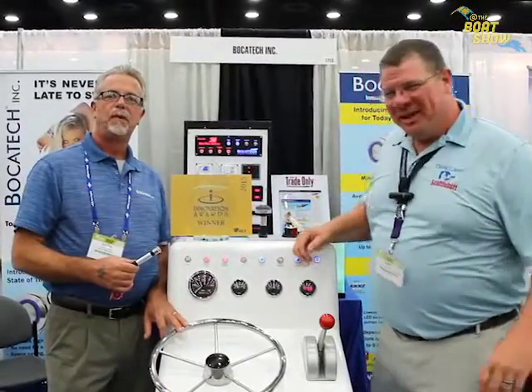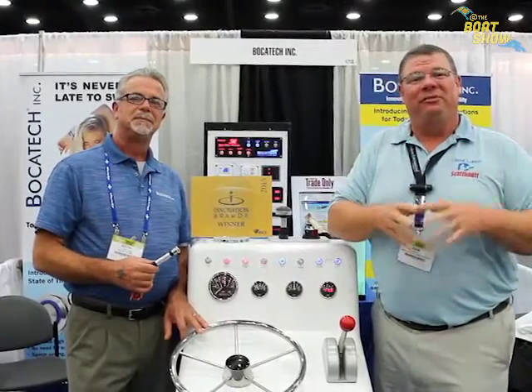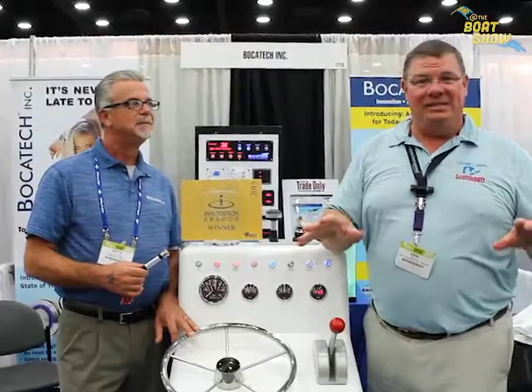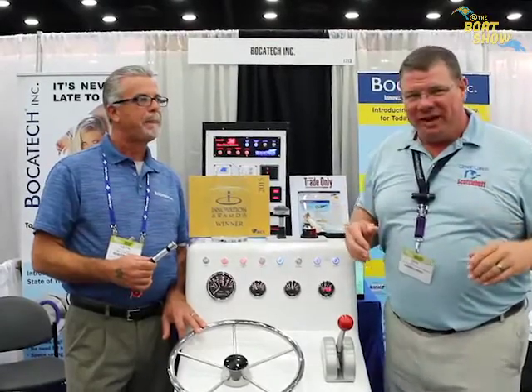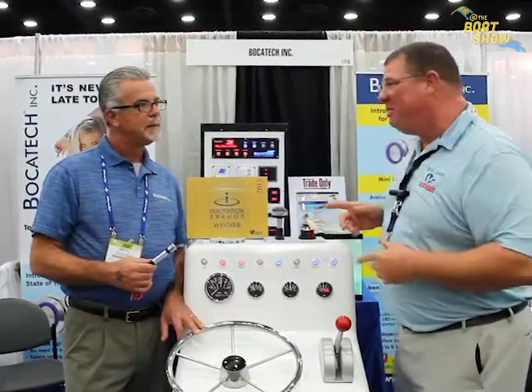Hey guys, Eric Collier, publisher of Great Lakes Scuttlebutt magazine, and I'm excited to be down at IBEX — the International Boat Builders Exposition — right here in Louisville, Kentucky. I am having a blast; this is one of the best shows I've ever been to. While I'm here I'm wandering around looking for new and exciting things to report on, and I found one of the innovation award winners.